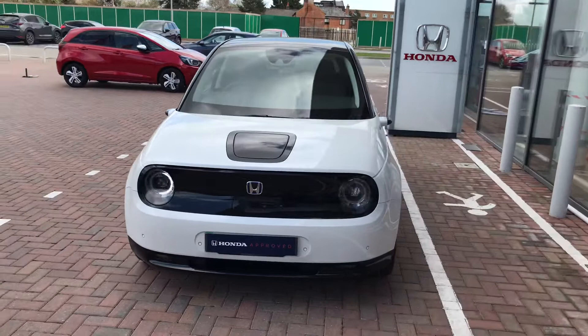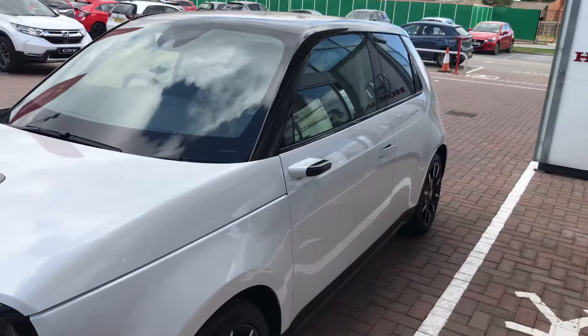Hello, it's Hannah from Hendy Honda in Eastleigh. Here we have the Honda e Advance in Platinum White.